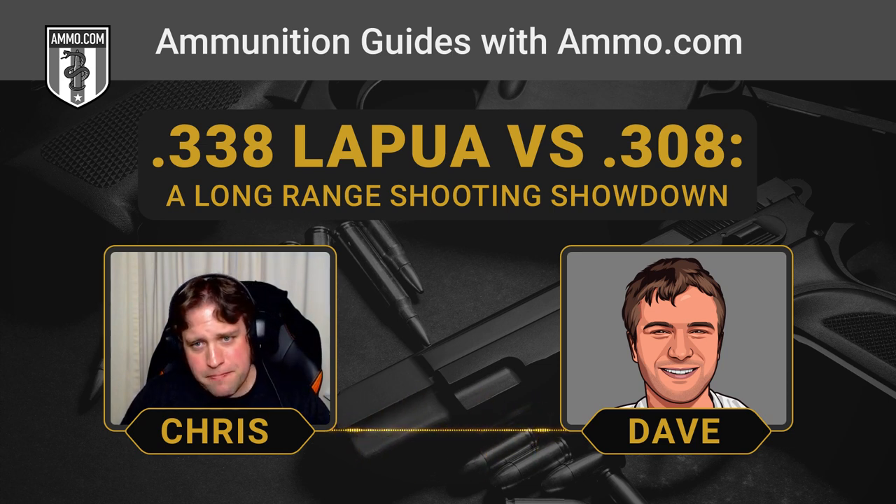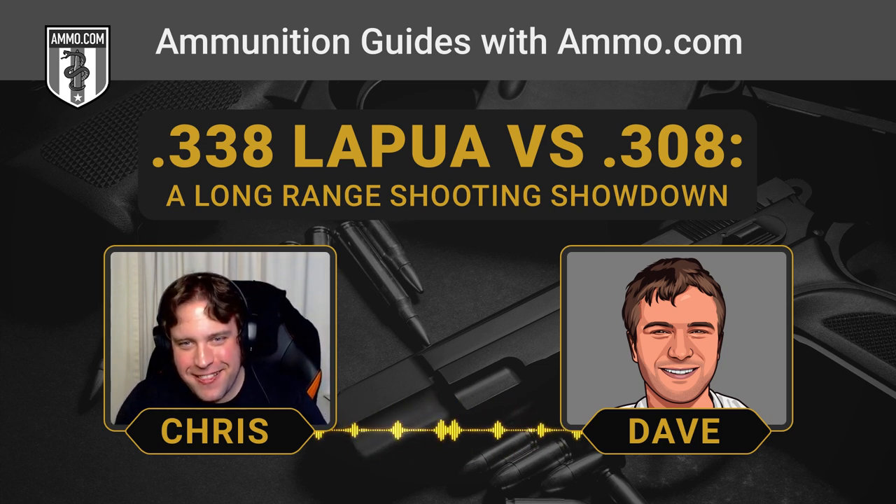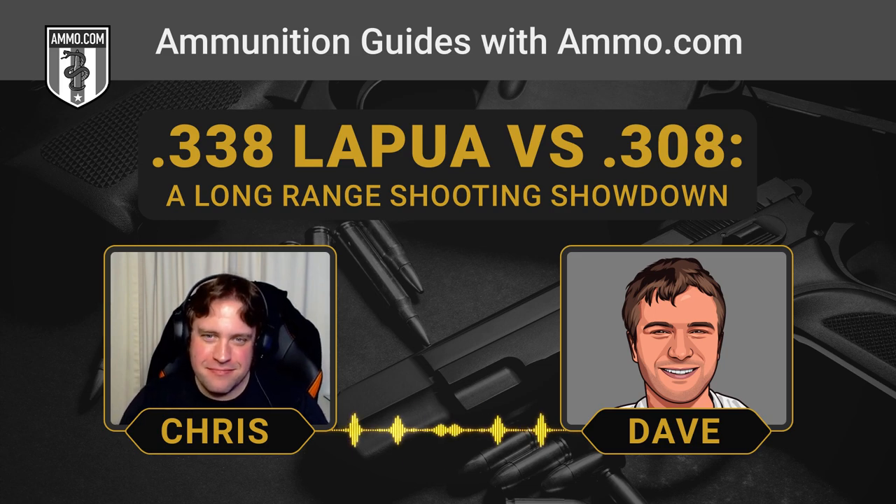My final thoughts? Forget everything Chris just said — go get a .416 Rigby. Go hunt elephants like it's 1911 — not the gun. Or if you want to get really crazy, go ahead and get yourself a .408 CheyTac while you're at it.